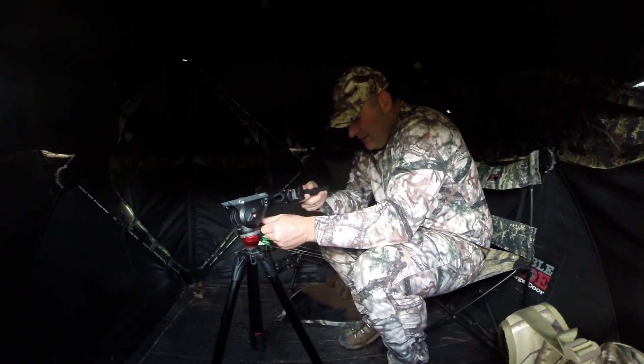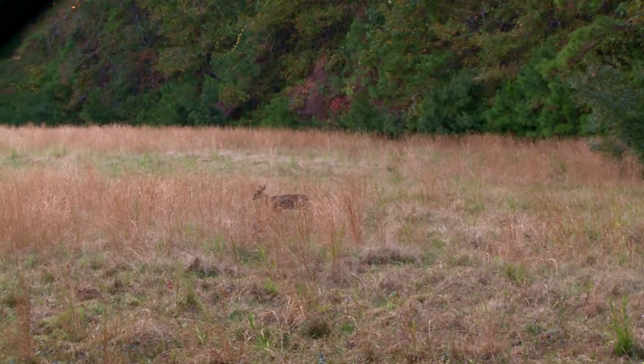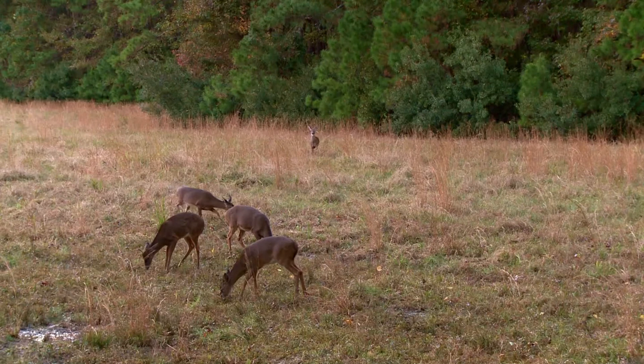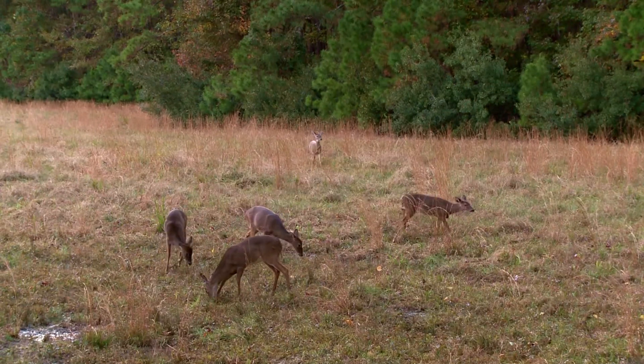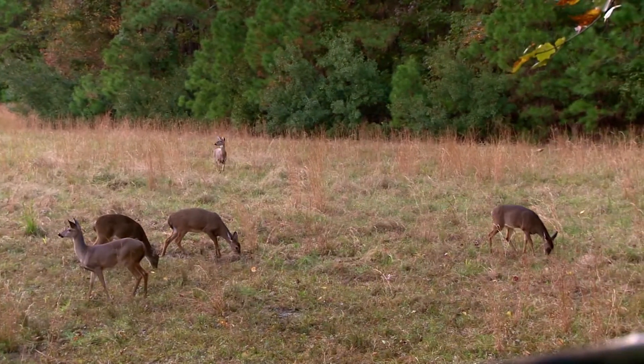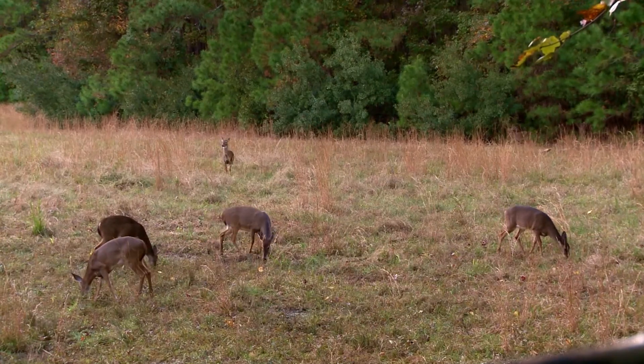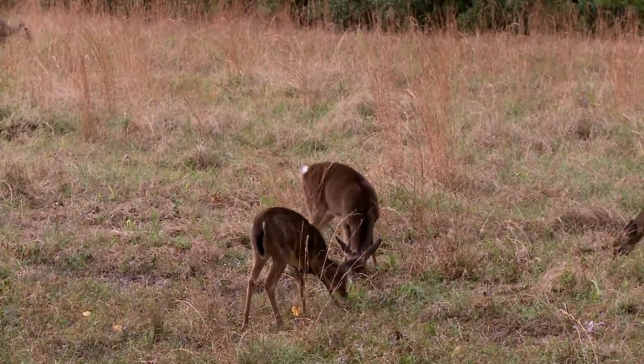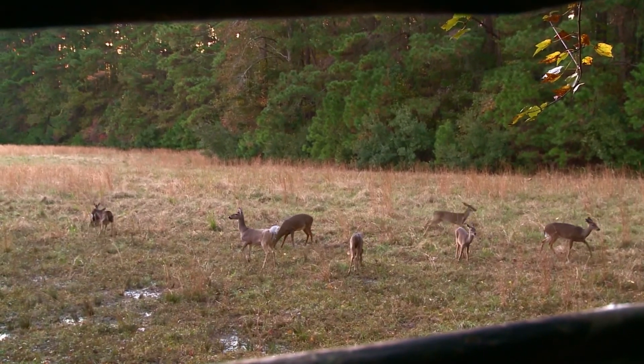I'm back at it again, in the ground blind. So far this is the best day we've had all year as far as temperatures — it's the coldest day by far, and this is the kind of weather you need to get these deer up moving on their feet. All of a sudden I have a few little young deer in front of me. A few does start feeding out, and then it's like the floodgates open — all these deer just start pouring out. I probably got 10 or 12 deer in front of me.